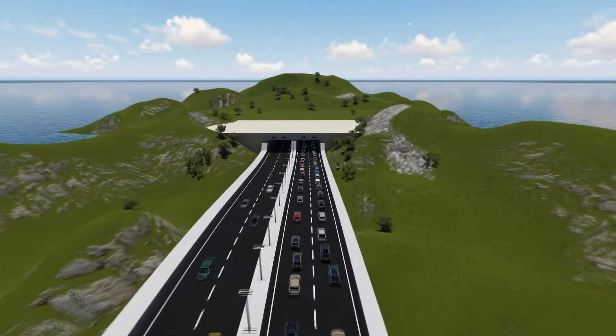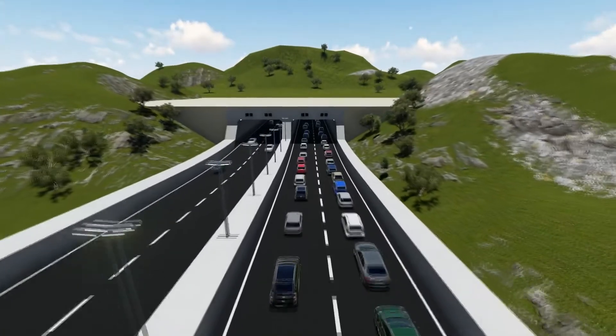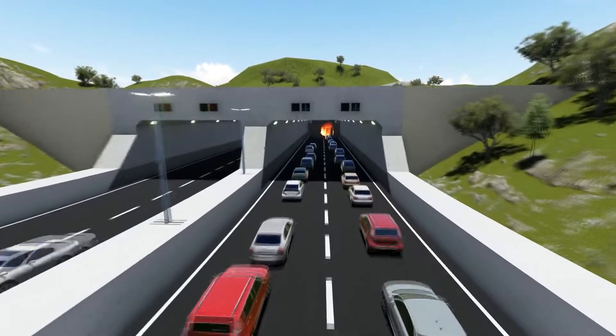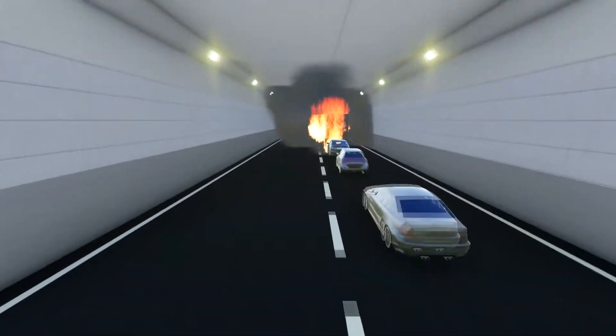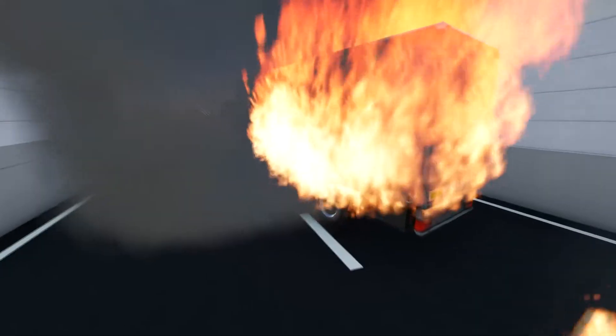A fixed firefighting system can improve fire safety in road tunnels significantly and protect society against closure of important road networks. Some of the most feared tunnel fire scenarios are those involving heavy goods vehicles, as these vehicles present a significant risk of large tunnel fires due to their high fire loads.